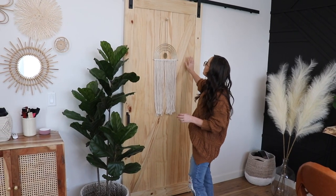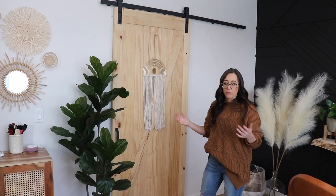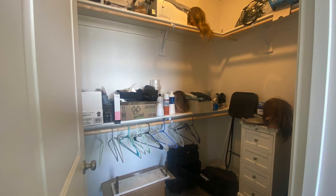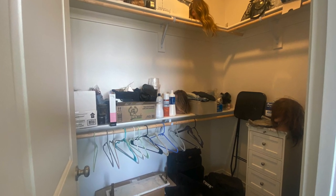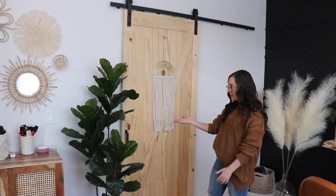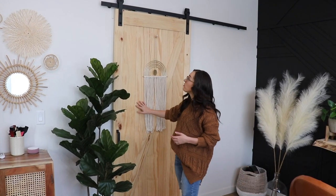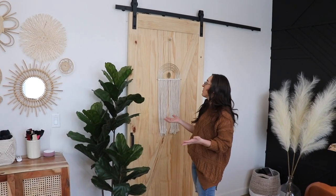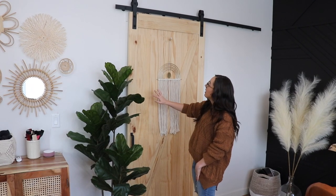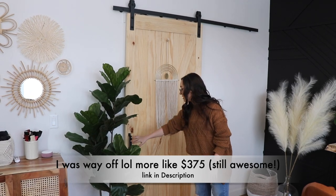The next thing I wanted to show you was this barn door. Before, this was just a regular room with carpet everywhere, standard baseboards and trim, and a regular door with a basic knob. We decided to get a barn door from Lowe's. I really love the unfinished wood look. It has a soft close on it. I believe this door was $250, so it was very inexpensive.